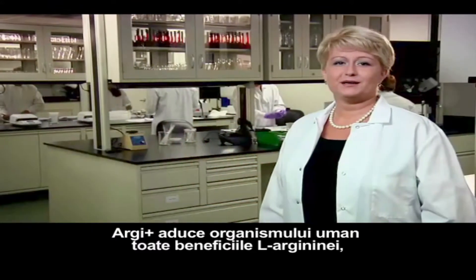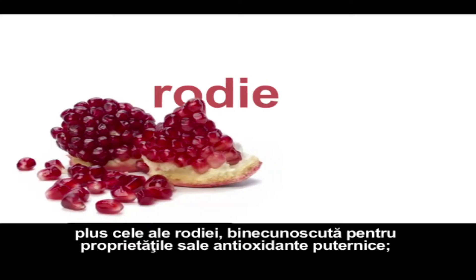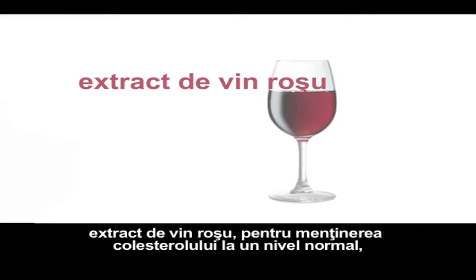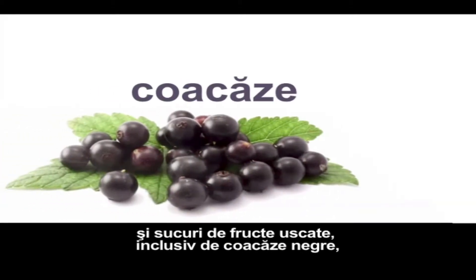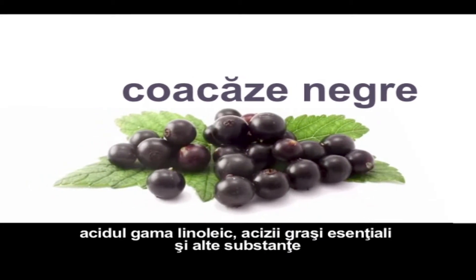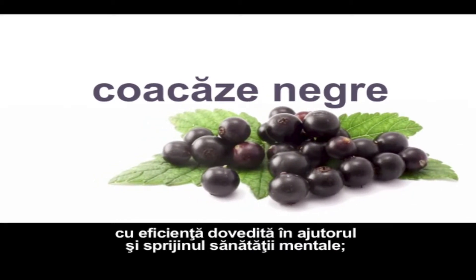RG+ provides your body with all the benefits of arginine, plus pomegranate, well known for its strong antioxidant properties; red wine extracts to help maintain healthy cholesterol levels; grape skin for cardiovascular and immune system support; and dry berry juices including blackcurrant, which contains several nutrients such as gamma-linoleic acid, essential fatty acids, and other substances shown to aid in supporting mental health.